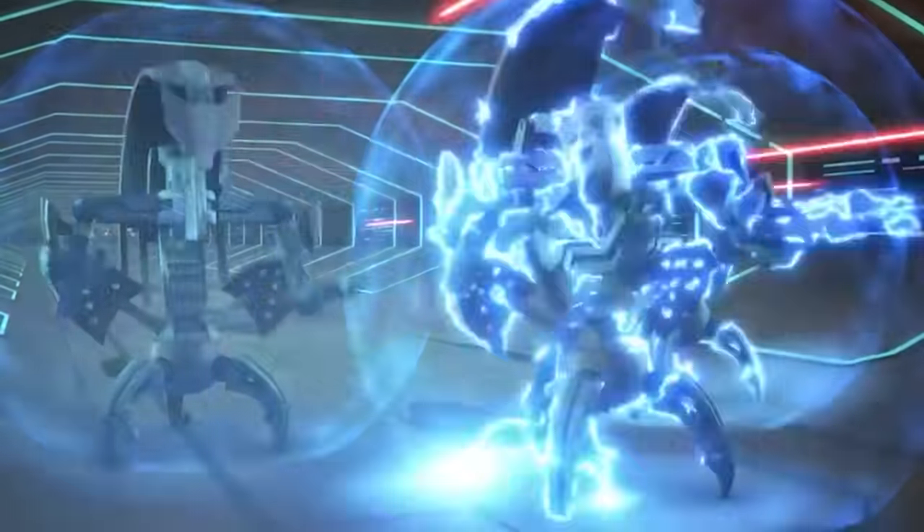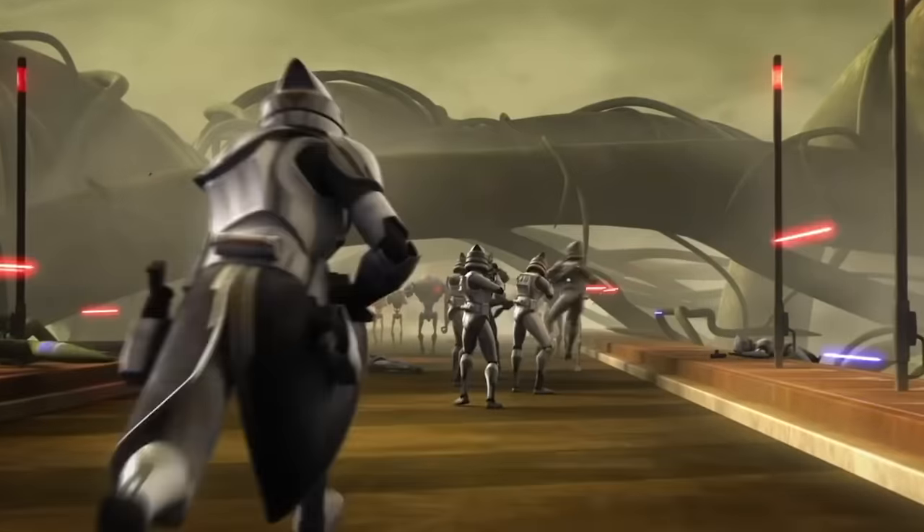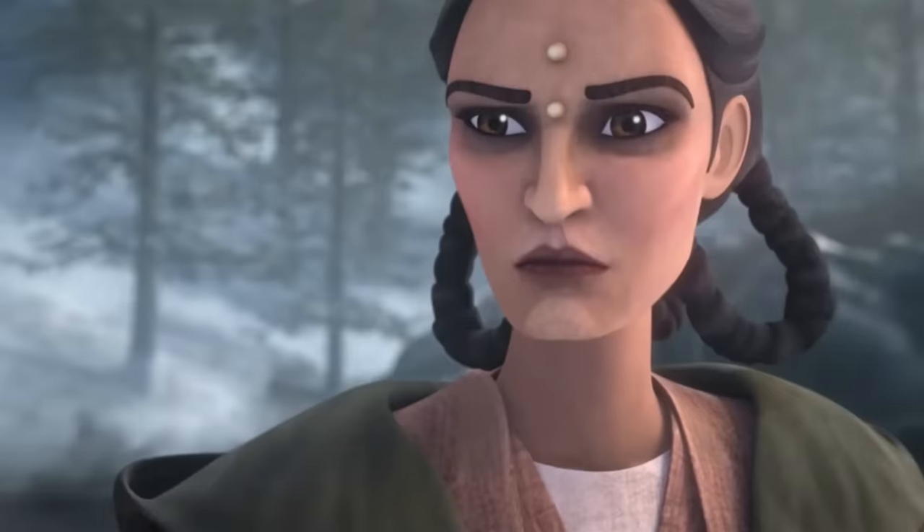Finally, we must give a nod to all of the unnamed clone corps, legions, and battalions — from Commander Doom's unit, to Commander Trauma's, or Commander Grey's who served under Depa Billaba, and all of the others in the GAR that we don't know the names of. But which clone trooper unit is your favorite? Which wears the coolest armor? If you were a clone trooper, which one would you join? We'd love to hear your answers in the comments.